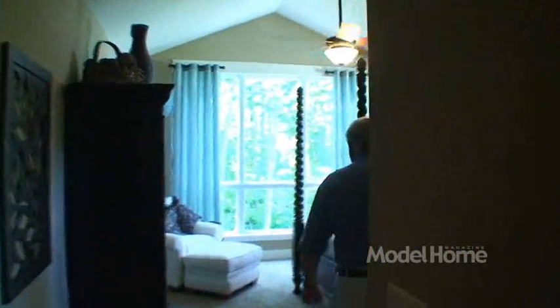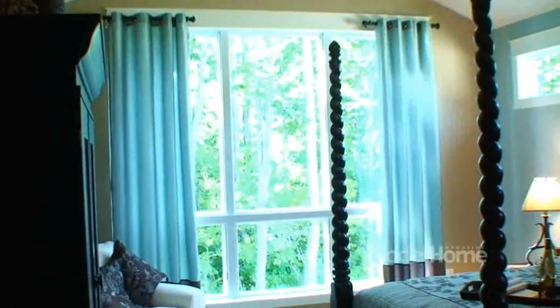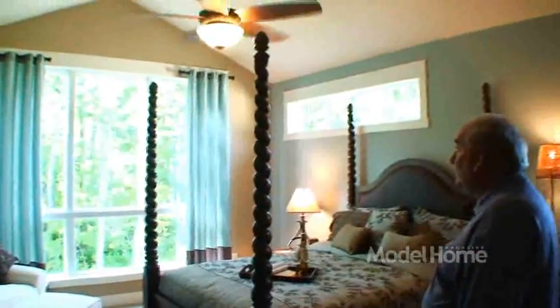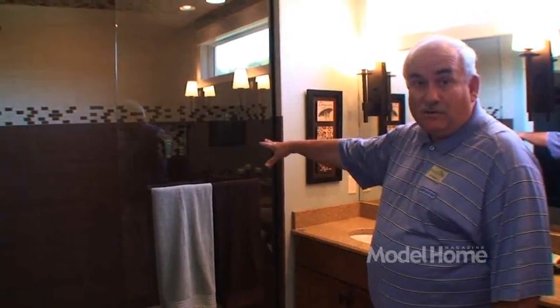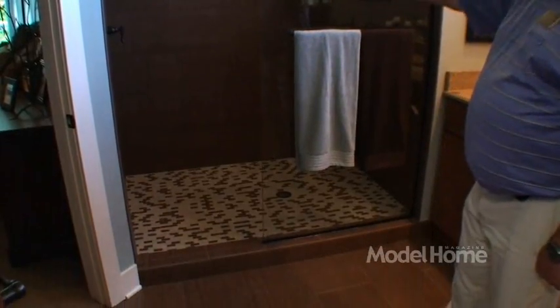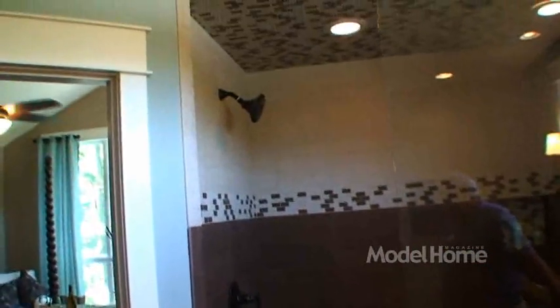We're entering the master suite. We've got a lot of compliments on our Andersen windows — the views from the master suite with the woods behind are a big draw. There's also a little transom over the master bedroom as a unique treatment, and a cathedral ceiling on the master. Entering the master bathroom, you can see the walk-in shower with panel glass, all tile, and oil rubbed bronze Kohler fixtures. There's a nice little seat in there — we had one person with a back problem who really loved that shower seat.